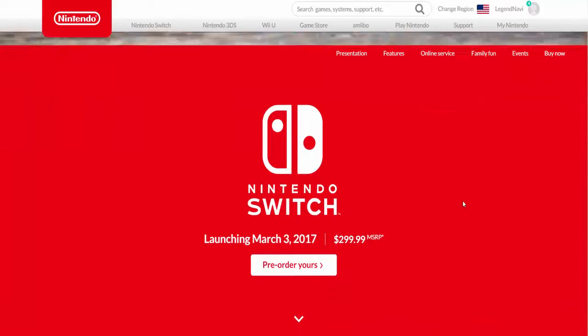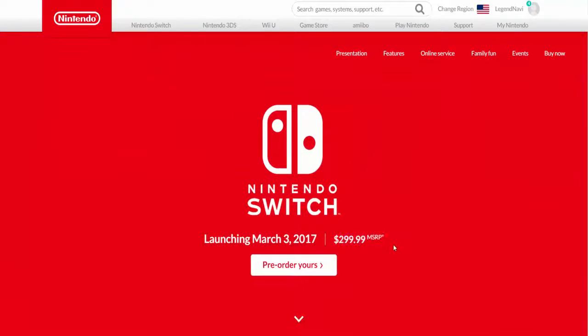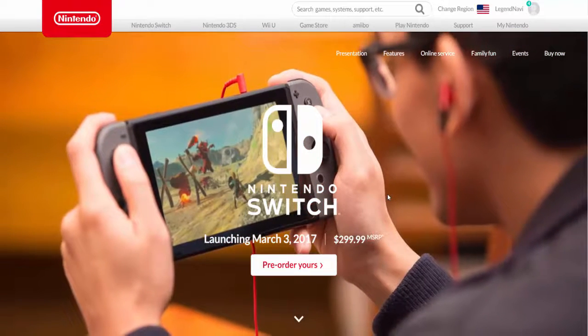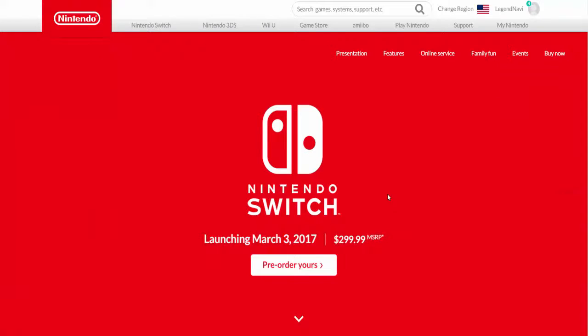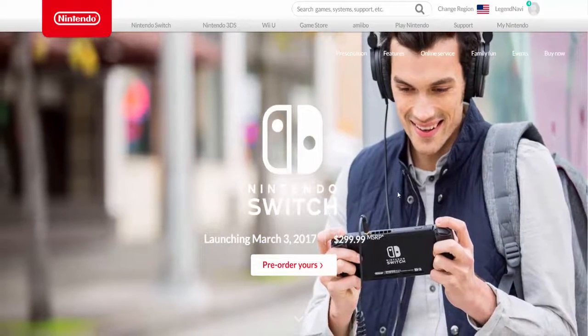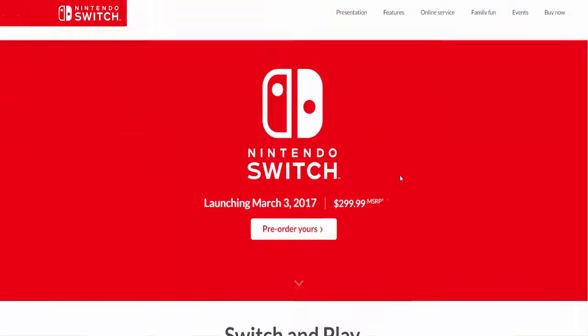I am on the Nintendo page right now and as you can see, the system's gonna cost $300 — the system, not the game. The actual system will cost $300, which is actually not too bad because the PS4 costs $400, same with Xbox One. I think maybe they lowered that price, but that doesn't really matter — we're not talking about that.